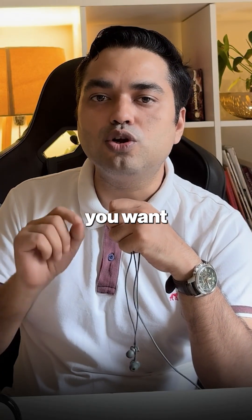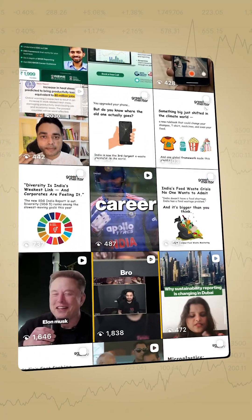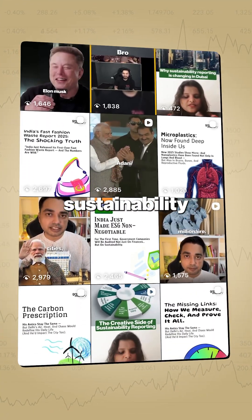So let me ask you — would you want one of these powering your neighborhood? If you want to build a future-proof career in climate and sustainability, type JOIN to enter India's biggest climate and ESG community.